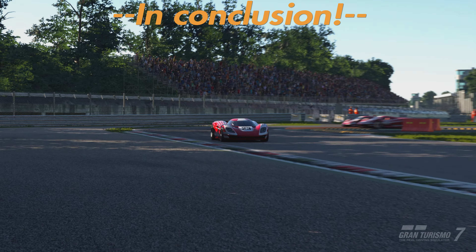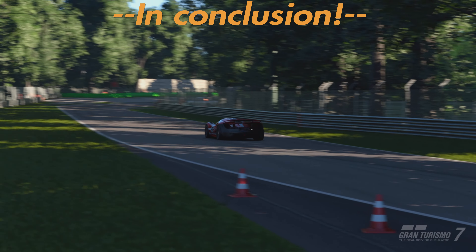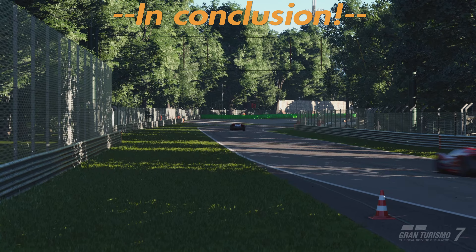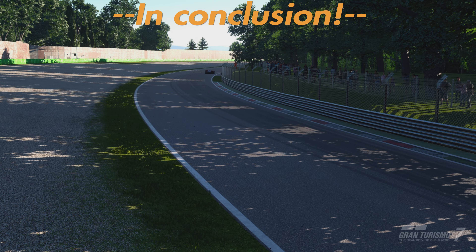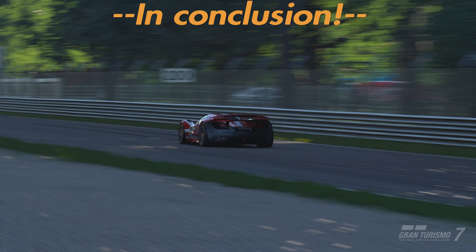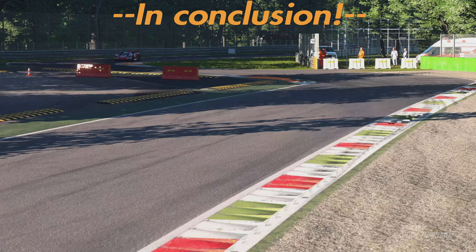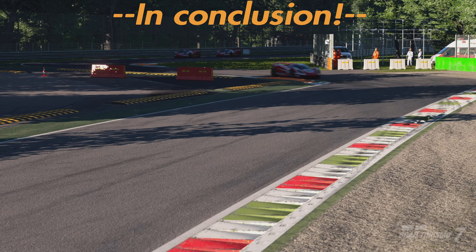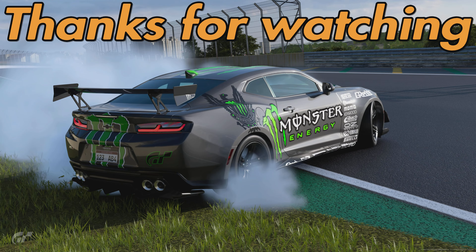In conclusion: Traction Control On is not slower than Traction Control Off — that is my conclusion. Hopefully somebody else should do some testing on this as well, because you can't just take one person's opinion. That's how science works — you present results. Hopefully you have enjoyed that video. If you have, please hit that like button and subscribe if you haven't already, and I'll catch you on the next one. Goodbye!